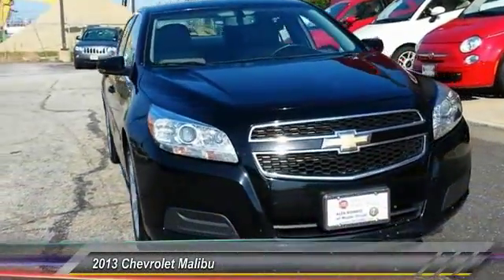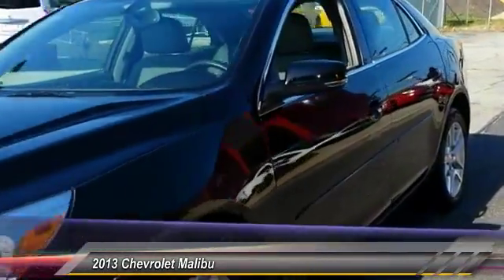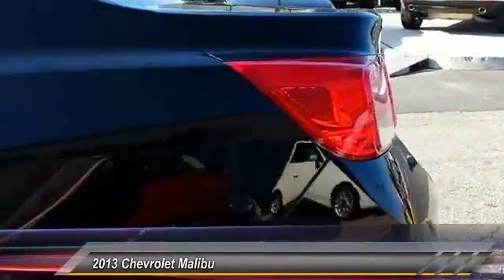The 2013 Malibu. A combination of performance and fuel economy, the Malibu is a great commuting car and is priced below $15,000. This vehicle has less than 55,000 miles.